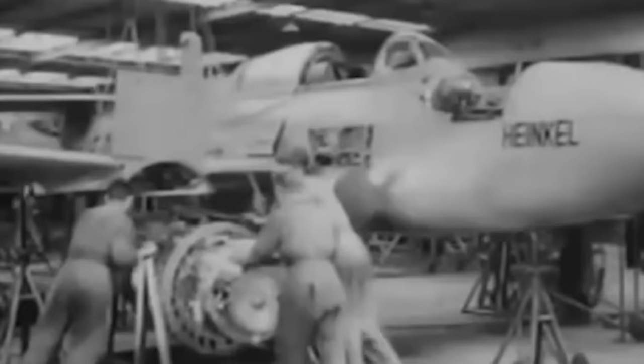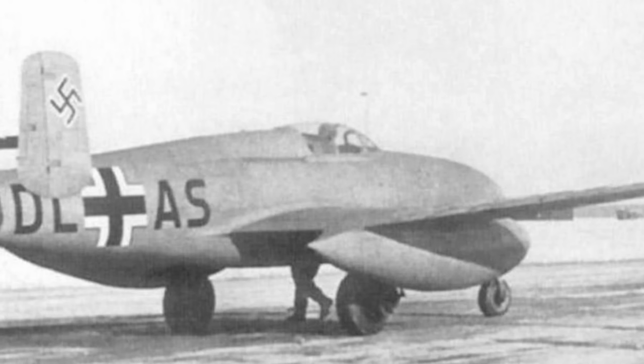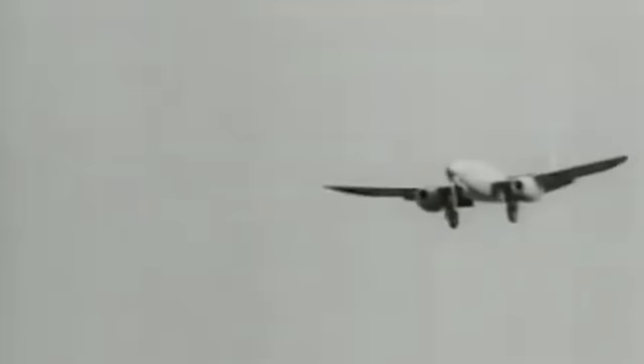Despite the lack of official interest, Heinkel knew he was onto something, and development continued on a new airframe, the HE 280. This aircraft would mount two under-wing HE S8 engines, a further development of von Ohain's HE S3. The engines would be mounted on semi-elliptical wings attached to a slender fuselage with twin horizontal stabilisers. The rest of the airframe was complete by summer 1940, but there were issues with the engines. While engineers struggled to get the engines completed, the prototype underwent glide tests, with weighted pods slung under the wings in place of the jet engines. It would be another six months before the second prototype flew under its own power, on 30th of March 1941.